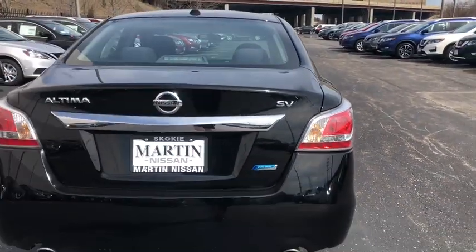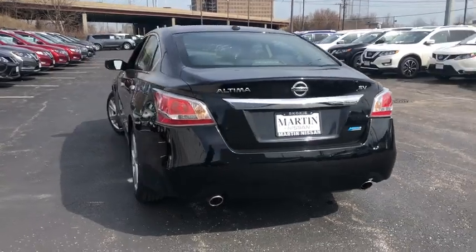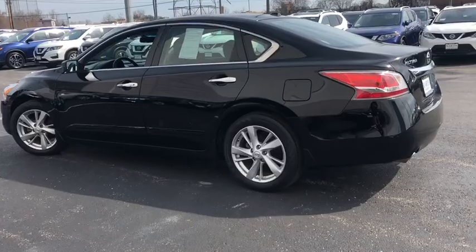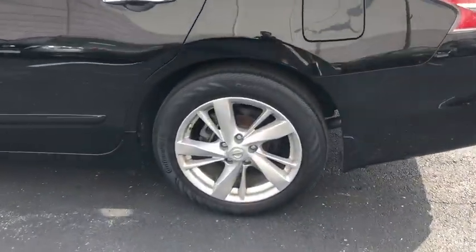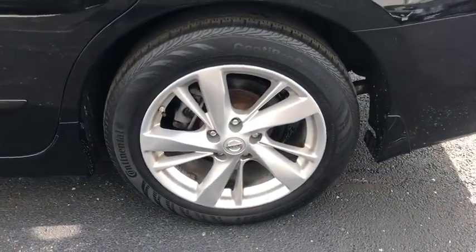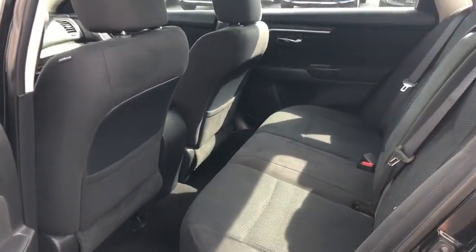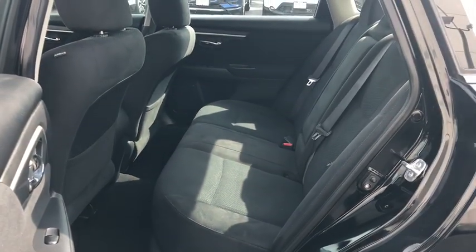Here are some of this vehicle's great options: keyless entry, Bluetooth, leather wrapped steering wheel, front wheel drive, electronic stability control, trip computer, tachometer, outside temperature gauge, day and night rear view mirror, cloth seat trim, engine immobilizer, power rear window sunshade.